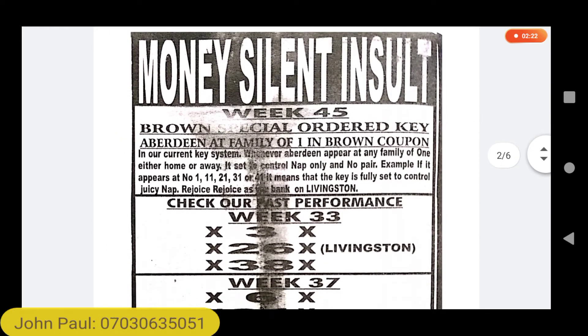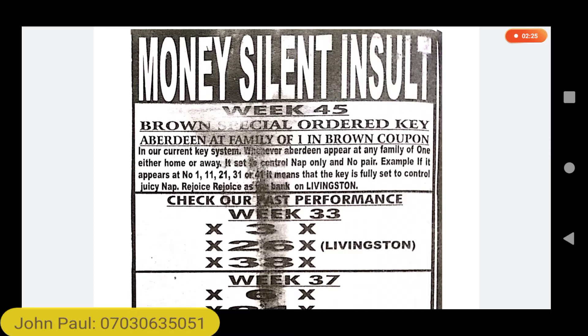This information comes from Money Silent Insults. It is a brand special ordered key — Aberdeen at Family of One in brand coupon. What it says is simple: whenever Aberdeen appears in the family of one, if you see Aberdeen on coupon number 1 home or away, coupon number 11 home or away, coupon number 21 home or away, coupon number 31 home or away, coupon number 41 home or away — whenever Aberdeen enters the family of one on brand coupon, bank on Livingstone.